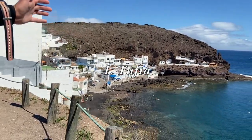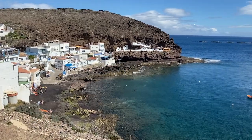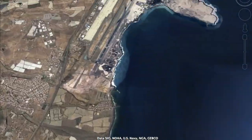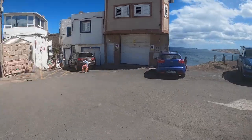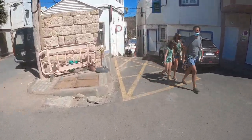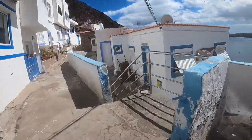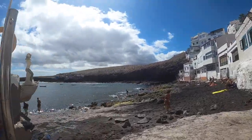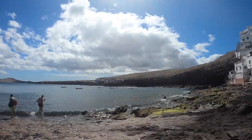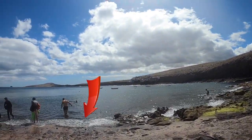Welcome to snorkeling site number four: Tufia. Tufia is a snorkeling site 10 minutes further north than Risco Verde. You want to walk down the hill between the whitewashed houses and then down the steps to reach your entry point. Always enter on the left side of the bay on the sandy part of the beach, as the rest of the bay is too rocky.